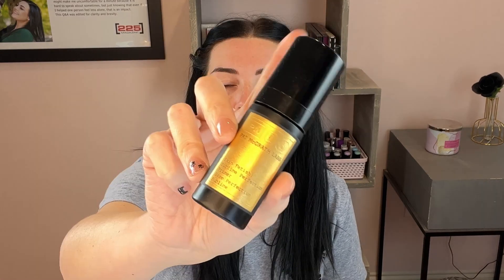I'm going to prime first using the Pat McGrath Labs Skin Fetish Sublime Perfection Primer — that's a mouthful. This primer is one of the best I have ever used, I love it so much. I use it sparingly because it's expensive, but I will absolutely repurchase it.